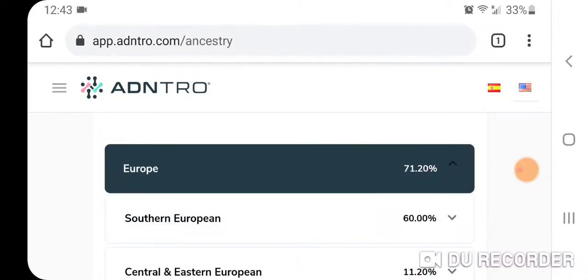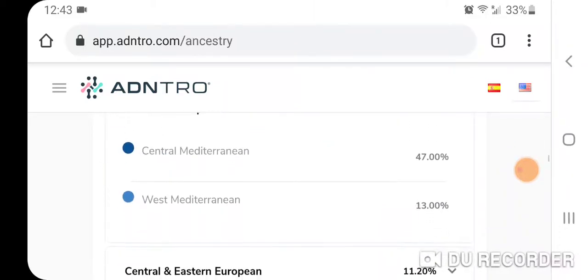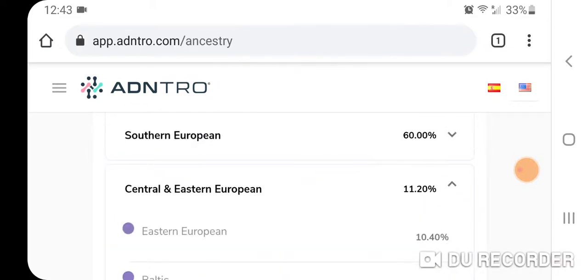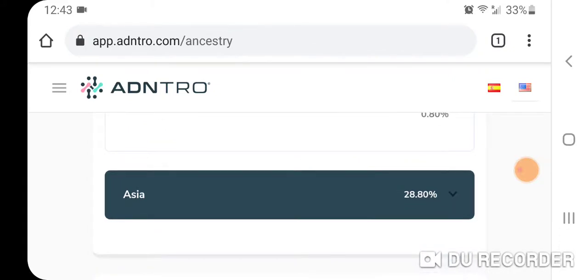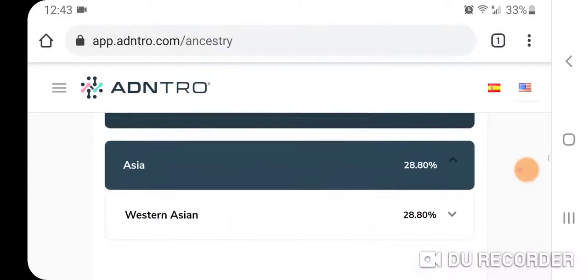Europe is 71.20%, with 60% Southern European, 47% Central Mediterranean, 13% West Mediterranean, 11.20% Central and Eastern European, 10.40% Eastern European, and 0.80% Baltic. Then 28.80% Asia, and all of that is Western Asia — specifically Levantine and Arabian at 28.80%.